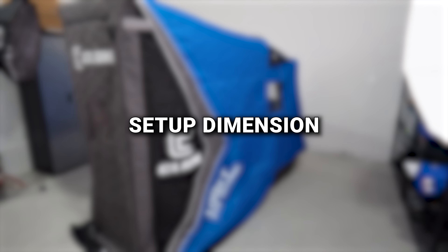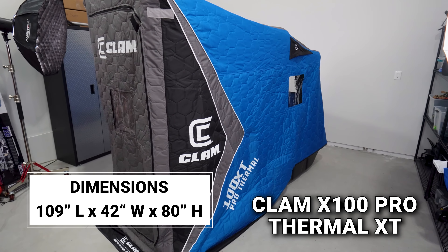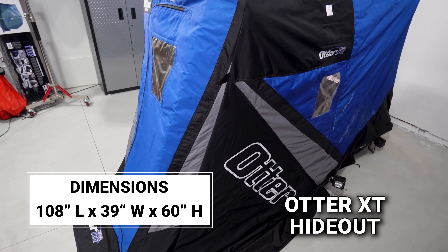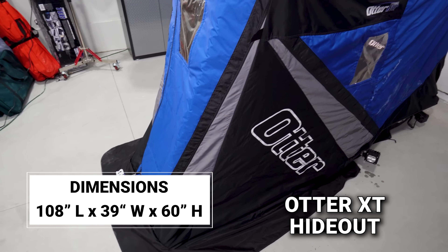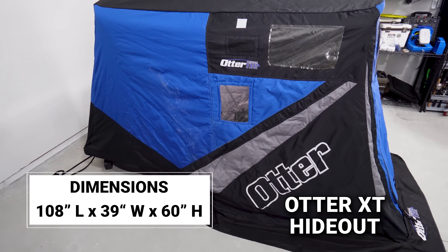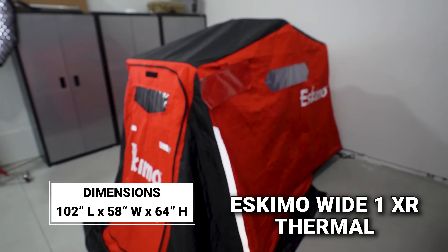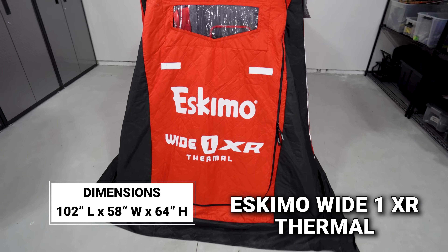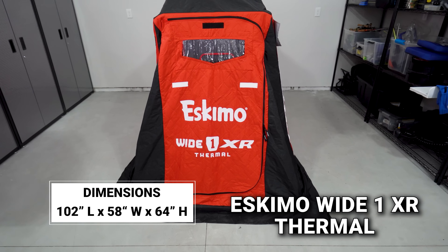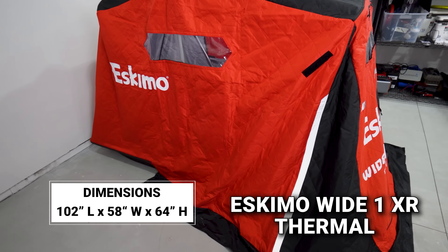In terms of setup dimensions for the Clam: 80 inches tall, 42 inches wide, and 109 inches in total length when fully set up. The Otter's setup dimensions are 60 inches in front height, 39 inches wide, and 108 inches in length. The Eskimo measures 64.5 inches in height at the top center, 58 inches wide thanks to that wide front end, and 102 inches in total length.